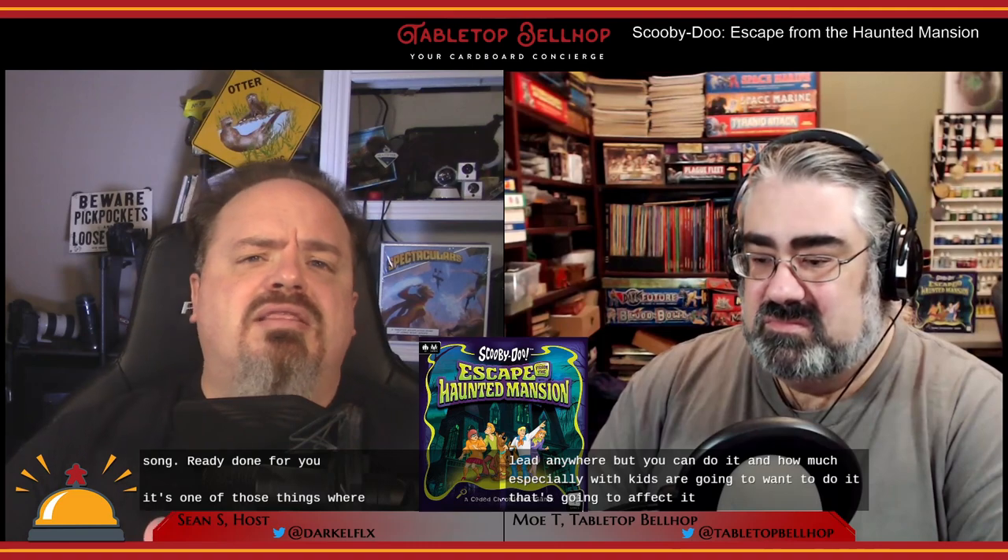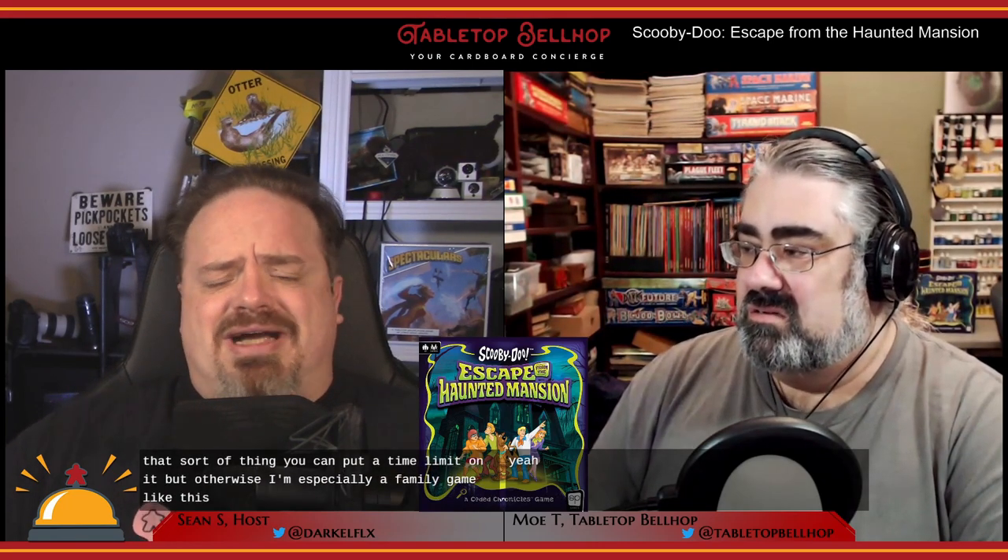The only way you can put time frames on a game is if there's time-based scoring — like an escape room where finishing in 40 minutes gets you gold and 60 minutes gets silver. You can put a time limit on it, but otherwise, especially a family game like this, I don't know why they shouldn't be putting times on the boxes — and they didn't. It's kind of sad that someone threw a time estimate onto BoardGameGeek because it's pretty meaningless.